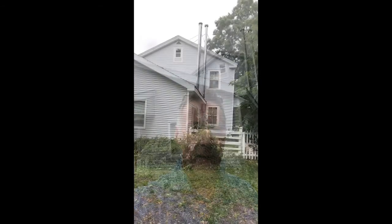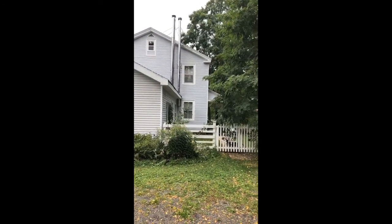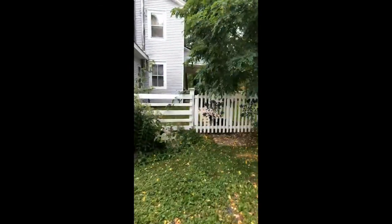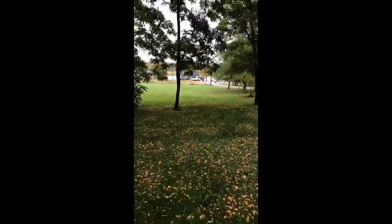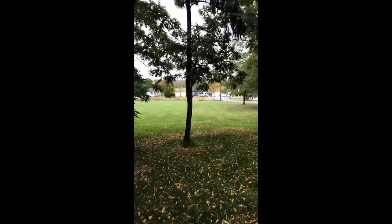Hey there everyone, Pierre Charon with RE-MAX East Coast Elite. Today we're standing at 8 Peters in Gagetown, New Brunswick. This home is located just 35 minutes from Fredericton, 15 minutes from Oromocto. It's got a private yard with a fence and look at that lot in front — that is included in the price of $209,900.